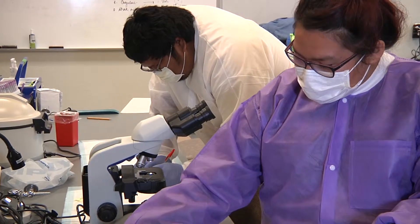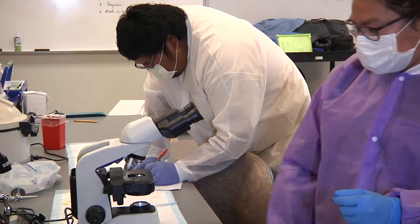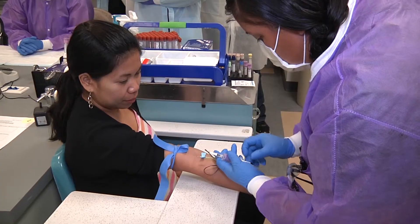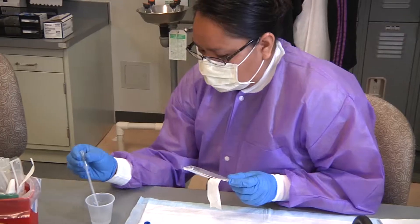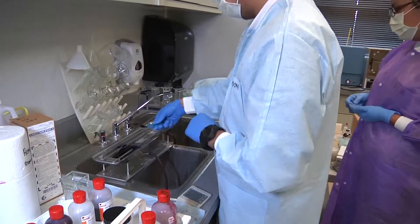I always liked the medical field and I like science and math. Different departments do micro, chemistry, hematology, blood bank. We draw outpatients, inpatients, process specimens — I do everything. There's a lot of thinking and procedures to follow, so it keeps you busy during the day.